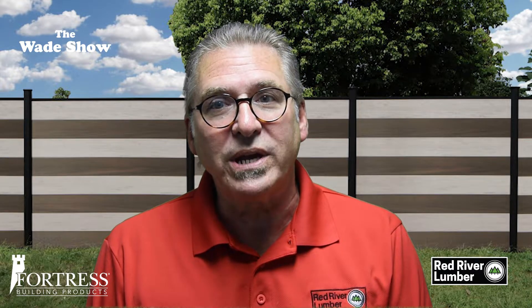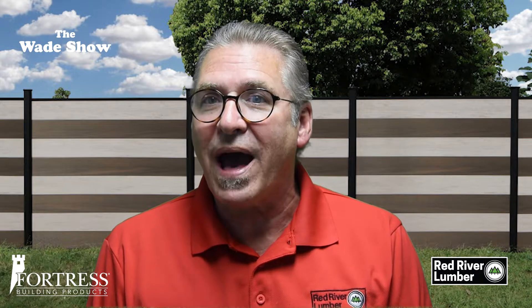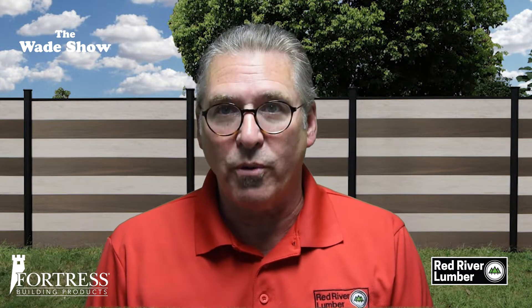Fortress offers three styles of fencing, so you're sure to find the perfect one for your project.